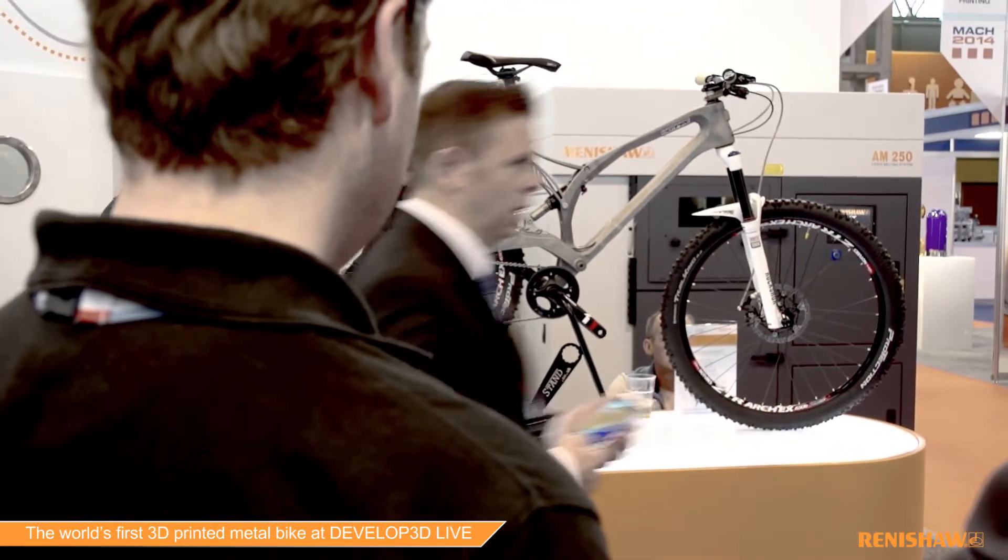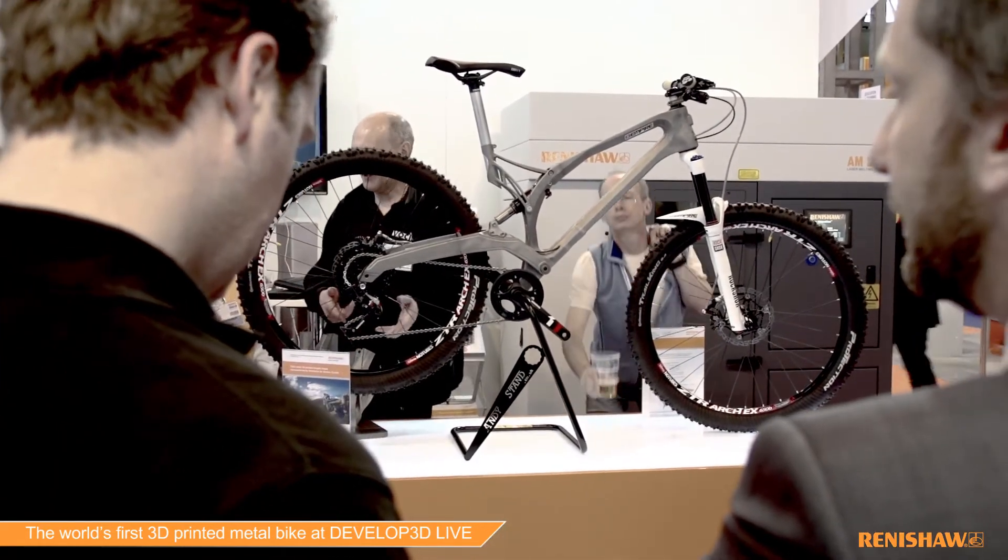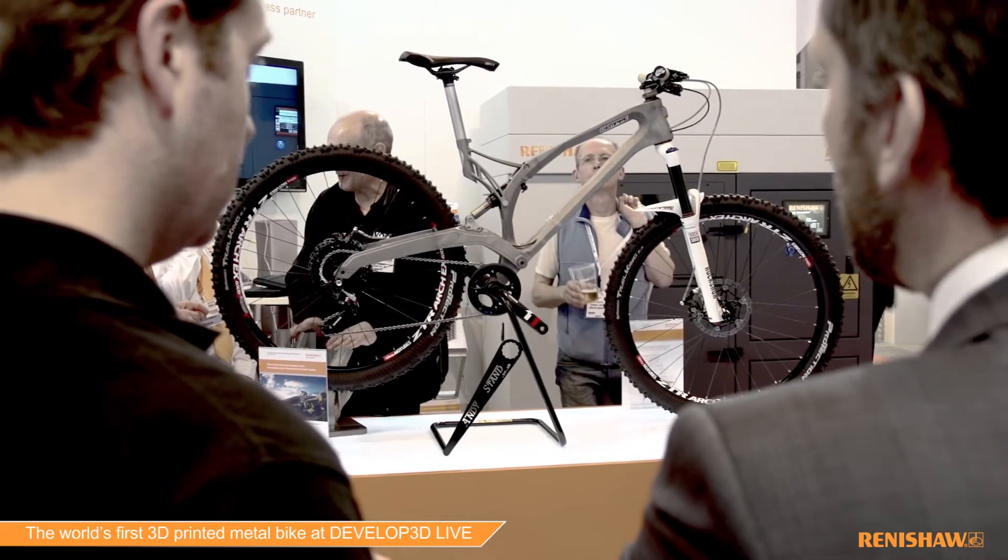We work closely with Empire Cycles. Chief designer Chris Williams did all of the design work and the 3D work on the bike. We provided the 3D printing technology and expertise with things like optimisation and design for process.